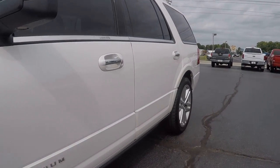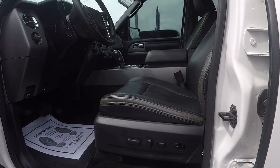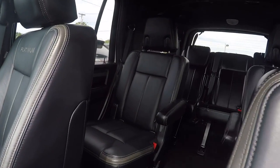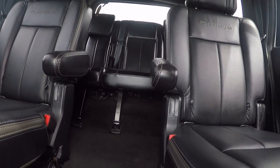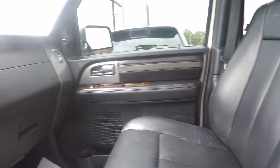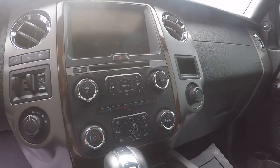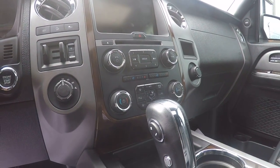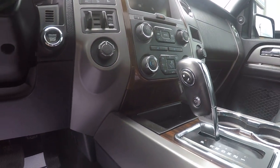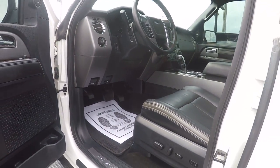Moving to the inside — it does have the power running boards. It's got heat and cooled memory leather seats, very clean leather, no rips or tears. This is where your navigation is gonna display, along with the backup camera. Your audio controls are here, and there's a Sony sound system. You also got your controls for the heating and cooled seats. It's got the power brake, power adjustable pedals, tilt steering wheel, and power folding mirrors. You name it, it's got it.